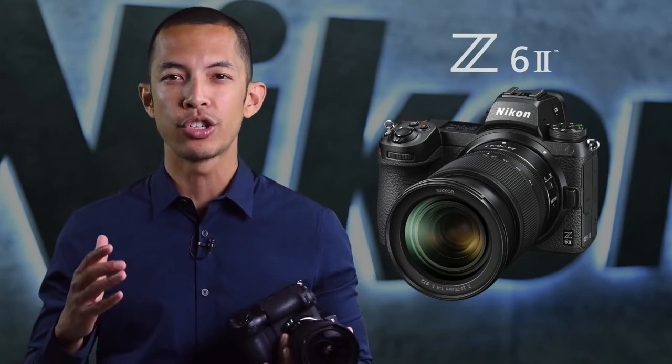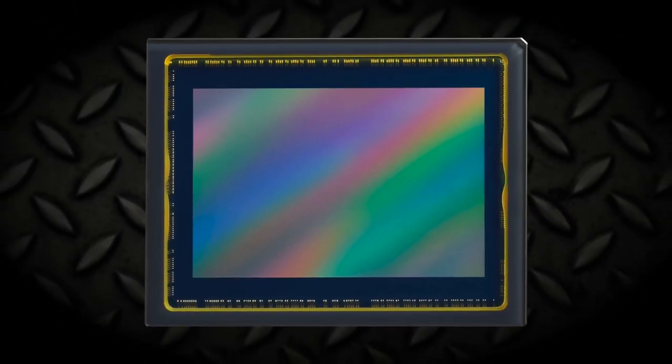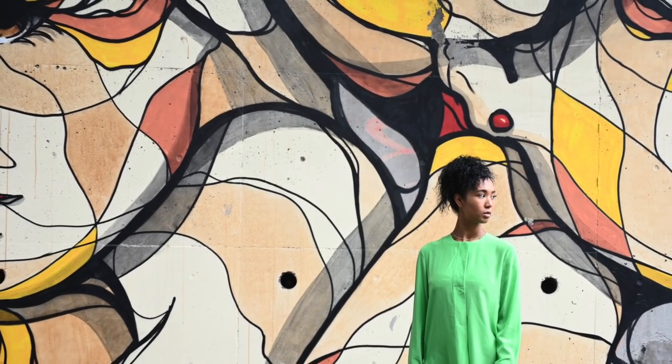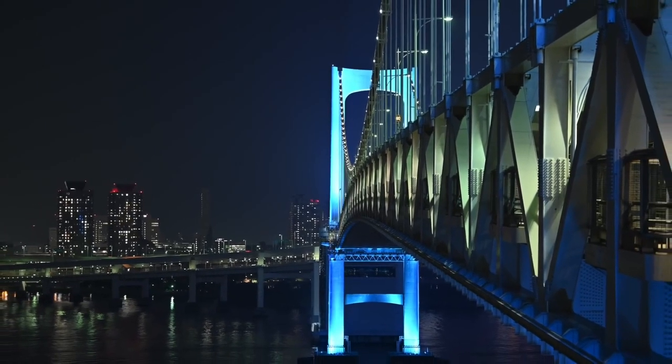While both cameras have far more similarities than differences, those differences do set them apart in very distinctive ways. There's a lot to talk about, so let's begin with the Z6 II. Following up on the highly acclaimed Z6, the Z6 II brings mirrorless versatility to a whole new level. The 24.5-megapixel BSI sensor allows for intensively detailed images, ultra-shallow depth of field, and particularly clean low-light shots.